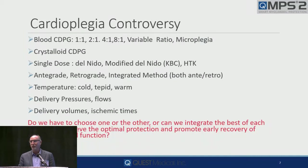Here's the controversy — we could stop here and spend the rest of our time on this slide. We give 1-to-1, 2-to-1, 4-to-1, 8-to-1. Some give variable ratio, some give microplegia. But any time you have the 1 there, why is the 1 there? The 1 is there so you can get the drugs and mix them with the blood. There's no need for that.